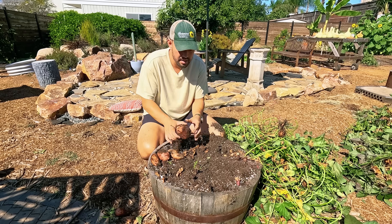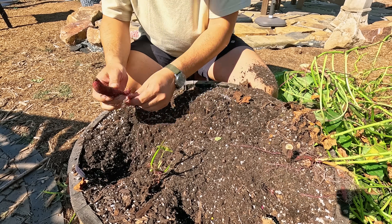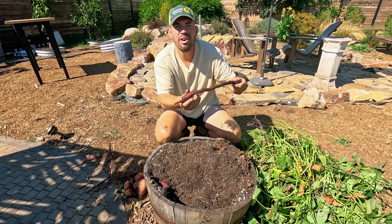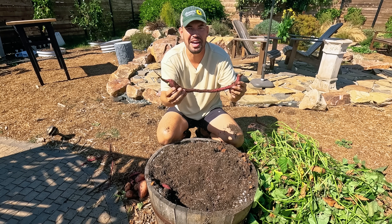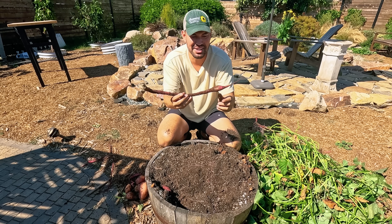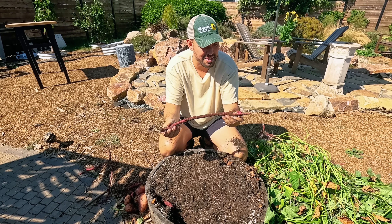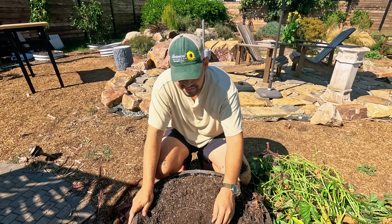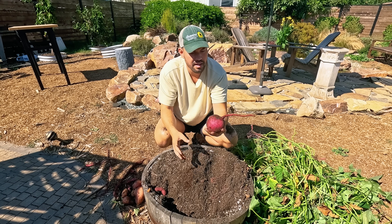Jacques is behind the camera right now literally losing his mind. What is this, dude? That's a new record — it's the longest sweet potato. That sweet potato is happy.